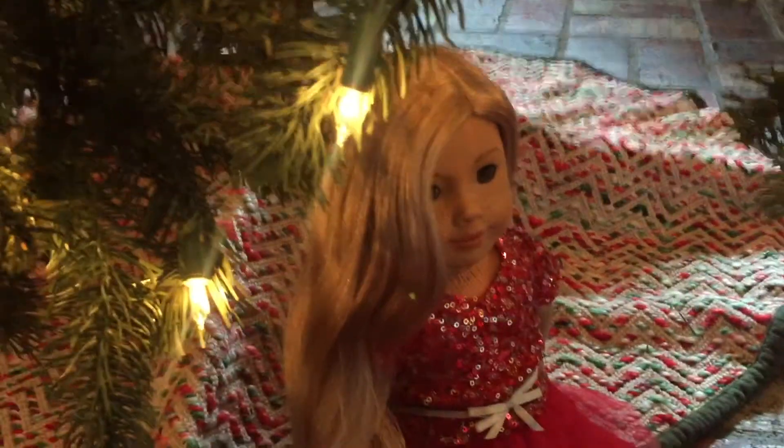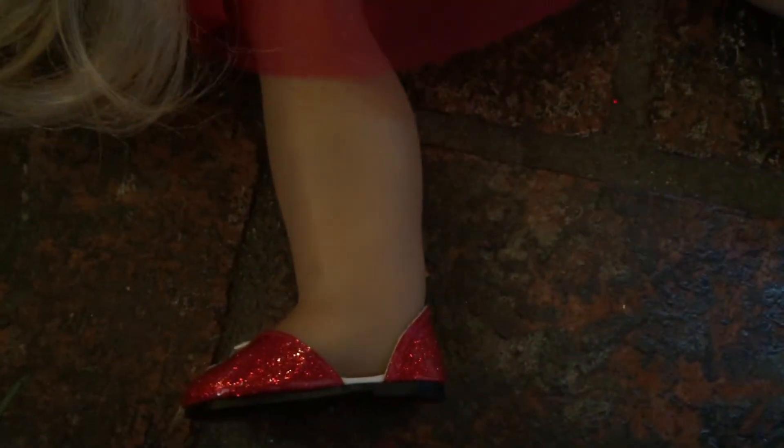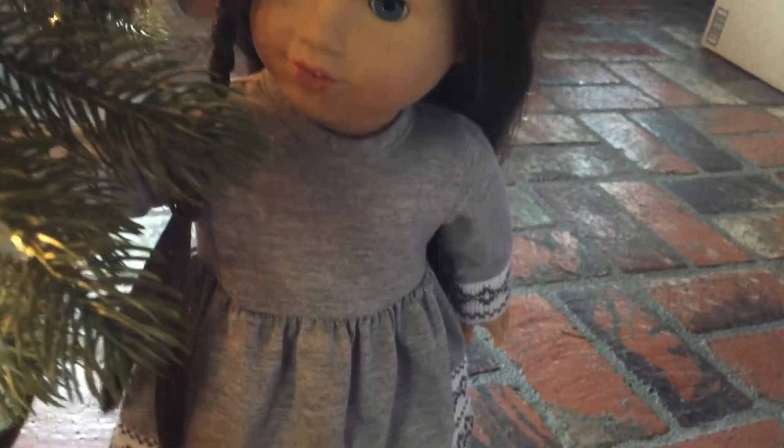Teddy's outfit is fancy, just like Marianne's. The dress and shoes are from last year's Christmas outfit from American Girl. They're this really bright red color, and they're super pretty.